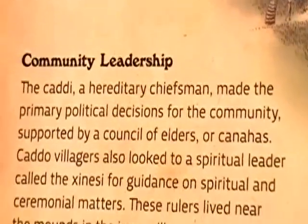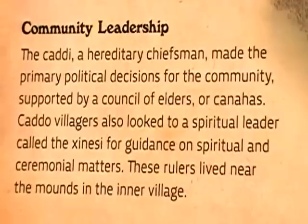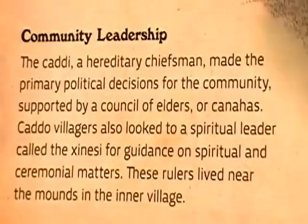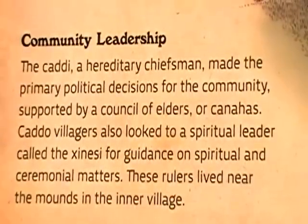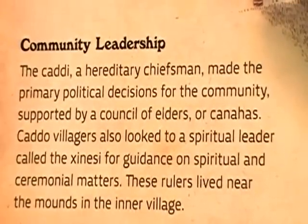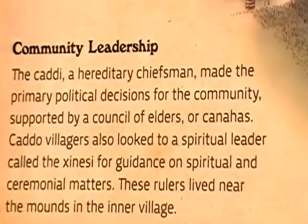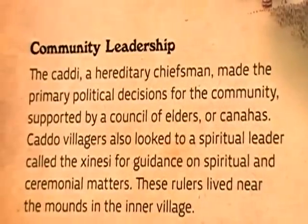Community leadership. The Caddi, a hereditary chief, made the primary political decisions for the community, supported by his council of elders or Canahas. Caddo villagers also looked to a spiritual leader called the Xinesi for guidance in spiritual and ceremonial matters. These rulers lived near the mounds in the inner village.